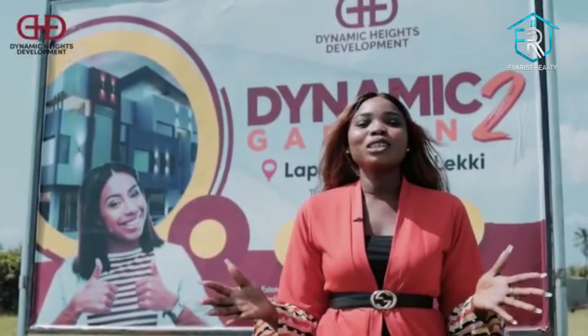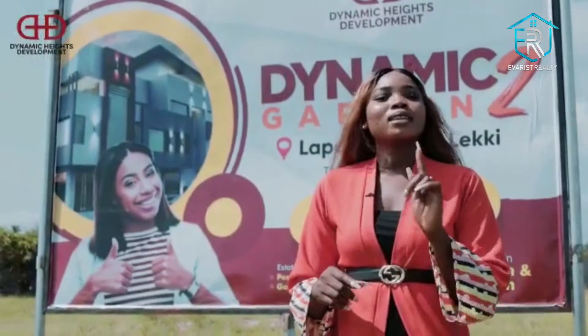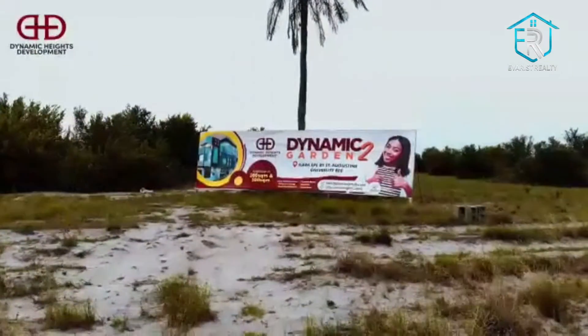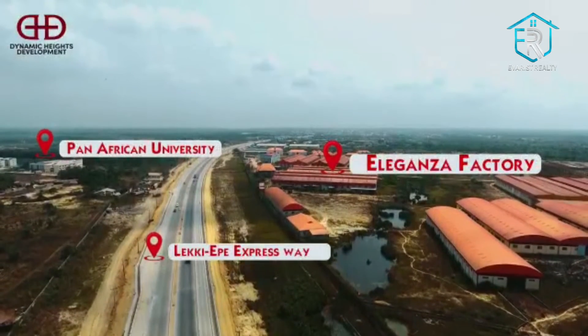One thing remains constant in our vision to make thousands of Nigerians proud landlords — ensuring we offer affordable properties within viable locations. Dynamic Gardens Phase II is a property located within the corridors of the New Lagos, in the Lekki-Epe axis of Ibeju-Lekki.